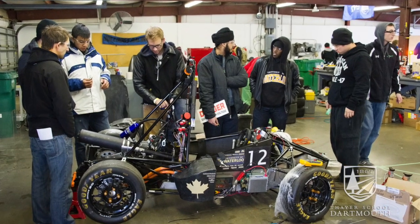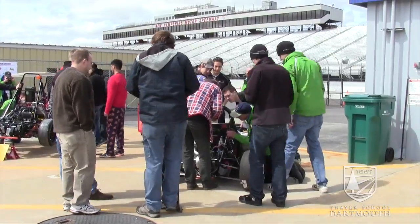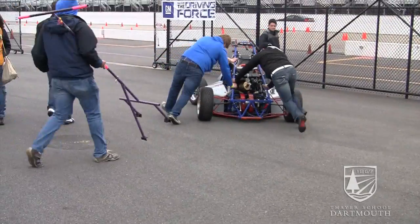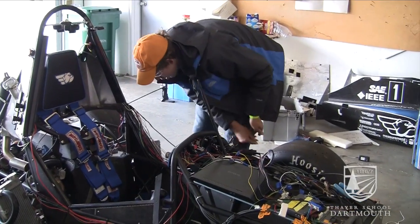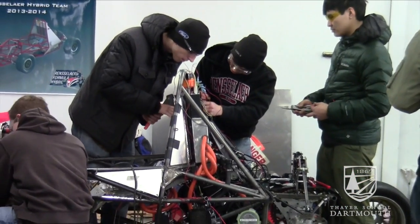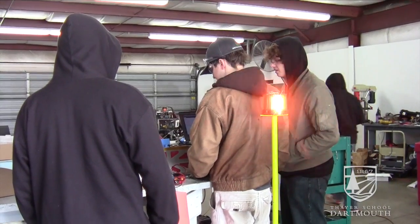They learn to combine electrical engineering and mechanical engineering in an effort to build a hybrid vehicle. They have to blend the technologies. Electrical engineers and mechanical engineers have to work together to do this, and at the same time the mechanical engineers find themselves learning a lot more about electrical engineering than they might have expected.